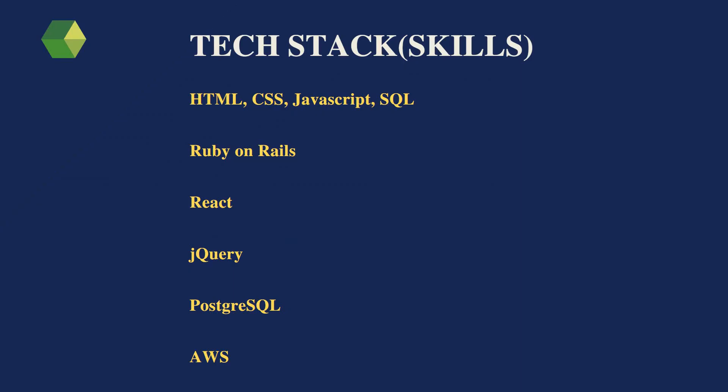The skills or tech stack needed for this job role: you need knowledge of HTML, CSS, and JavaScript, as well as SQL or PostgreSQL, and good knowledge of Ruby on Rails. Knowledge of React and Amazon Web Services is an added advantage for this role.